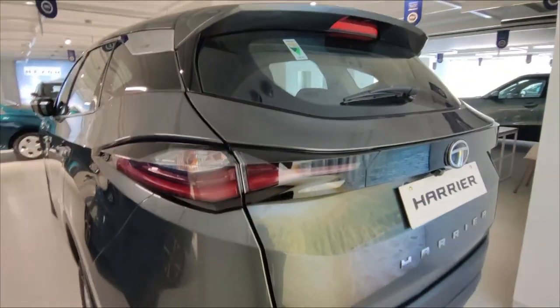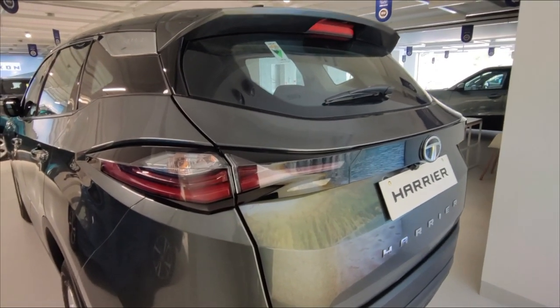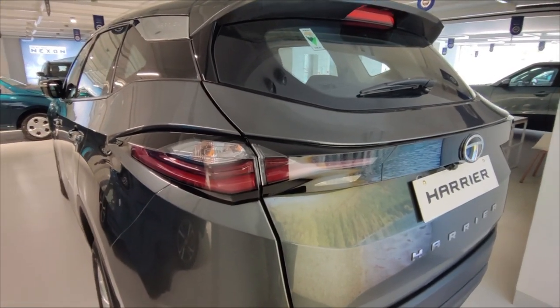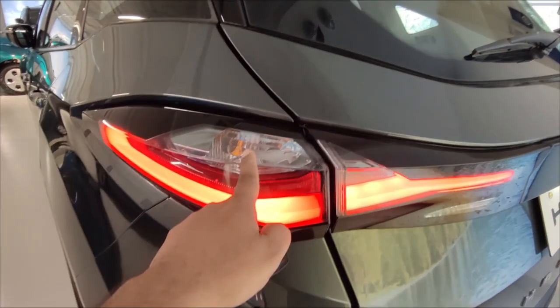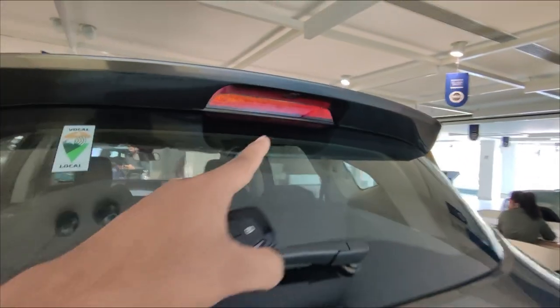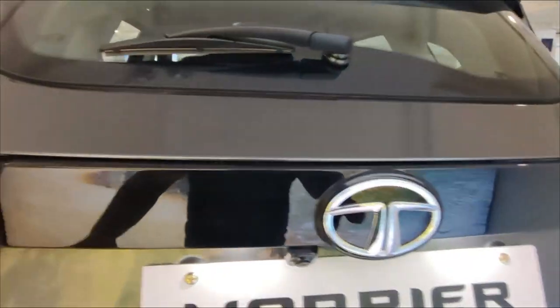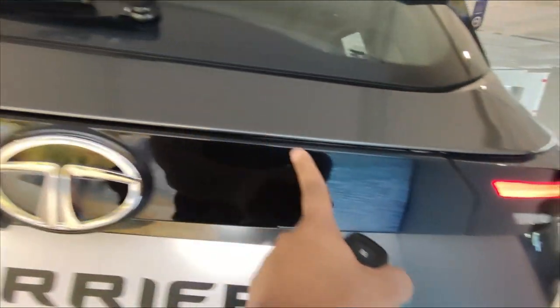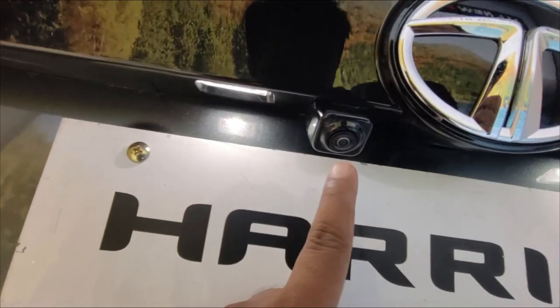Let's talk about the rear profile of the car. In this variant, you will get a dual light setup — DRL plus halogen. The DRL also works as an indicator. The rear profile is very bulky. You also get a high-mount stop lamp, a shark fin antenna, and rear wiper and defogger. The rear has a glossy black finish in the center with Tata badging.